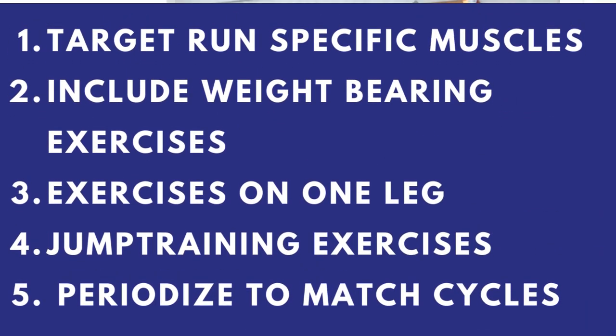Fifth key element: periodize to match the training cycles throughout the calendar year. For clients who haven't done any strength training before, we start with what I call the restorative phase — restoring fundamental running movement patterns, activating and turning on the run-specific muscles like hip stabilizers and the soleus that you normally wouldn't do in a standard bootcamp or CrossFit class. It's important not to stay in that phase — you need to progress to rebuilding your body to be stronger and more resilient.